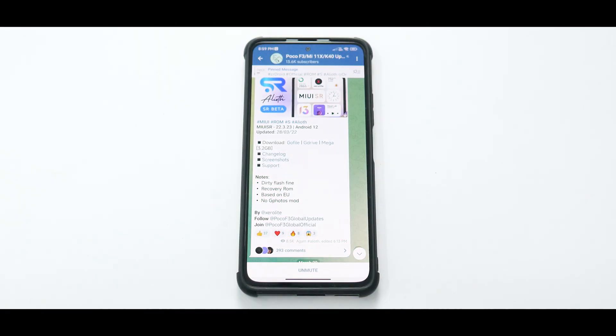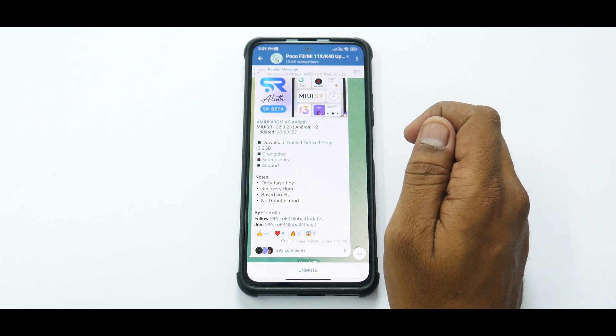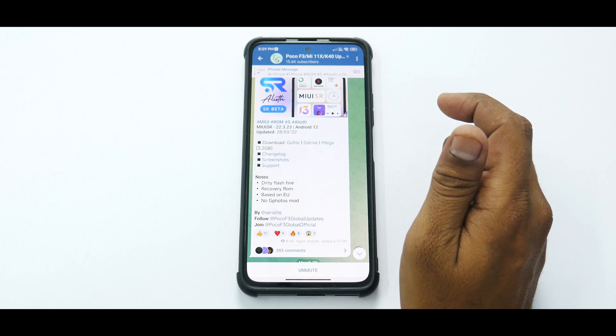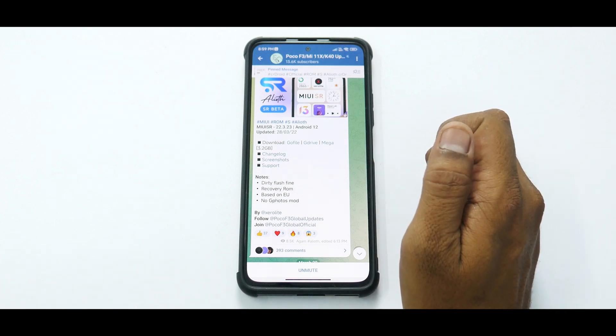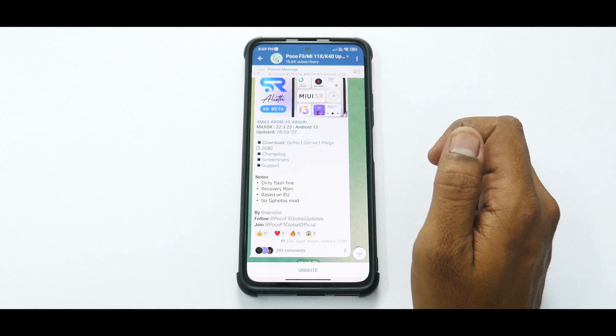First things first, this is a makeshift camera angle — not the usual perfect top-down view that you're used to. The camera angles might be a little off for the next few videos till we get the final setup sorted. Now, what we have here is MIUI SR version 22.3.23, based on Android 12, updated on the 28th of March 2022. This is a huge file of about 3.2 gigabytes based on MIUI Beta, and you can flash it through TWRP — there are guides available on our channel.